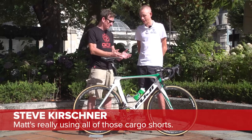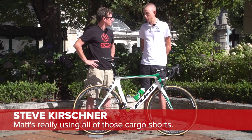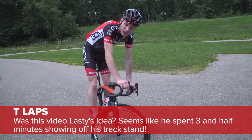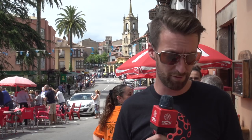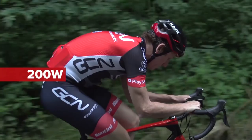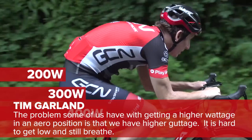We have three comments of the week. First, underneath Hugh Carthy's Fuji Pro bike, Steve Kirshner wrote: 'Matt's really using all of those cargo pants' — yes, he loves those cargo pants and has done so since he first bought them in 1987. Meanwhile, T-Laps underneath 'How to Trackstand Like a Pro' wrote: 'Was this video Larsi's idea? It seems like he spent three and a half minutes showing off his track stand skills.' Finally, underneath the aero challenge video, Tim Garland wrote: 'The problem some of us have with getting a higher wattage in an aero position is that we have a higher guttage — it's hard to get low and still breathe.'